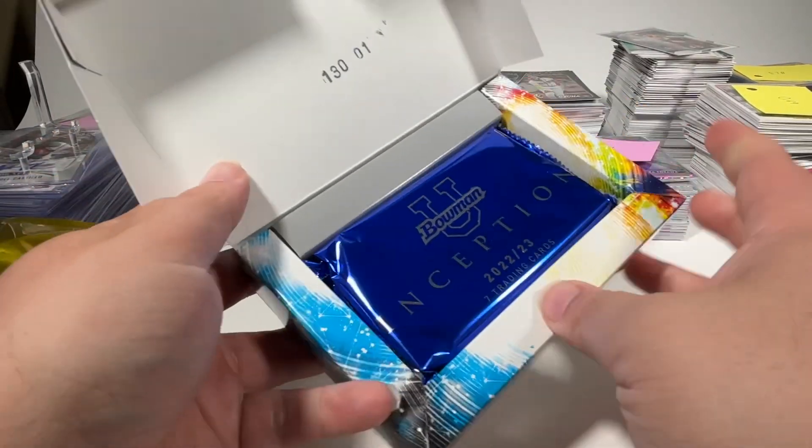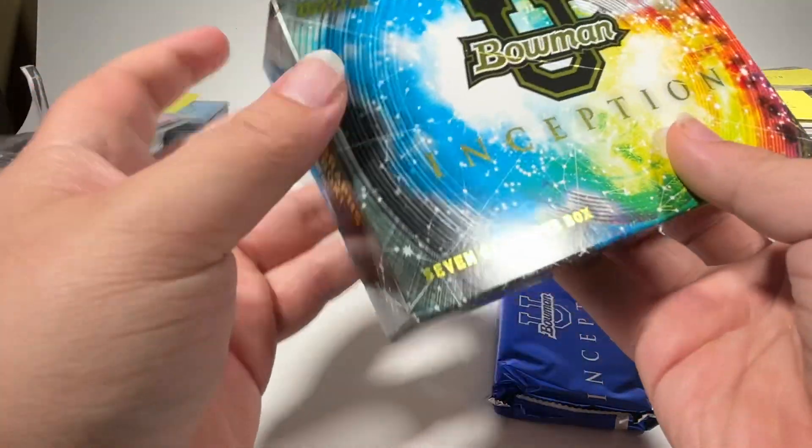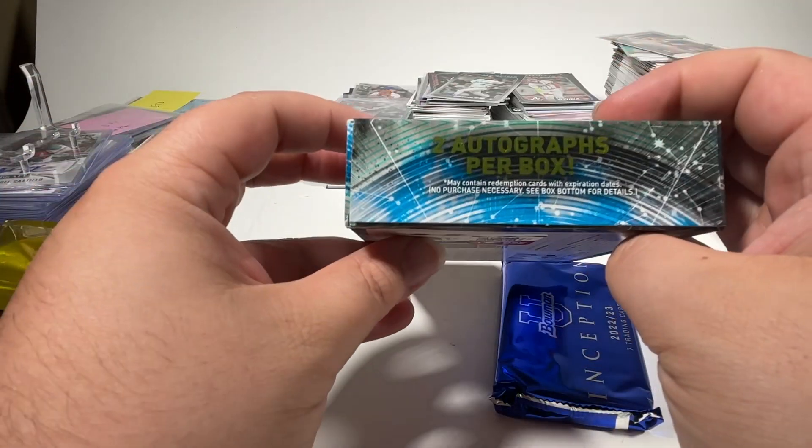So we'll get into this one pack of seven cards. It's two autographs guaranteed per box.